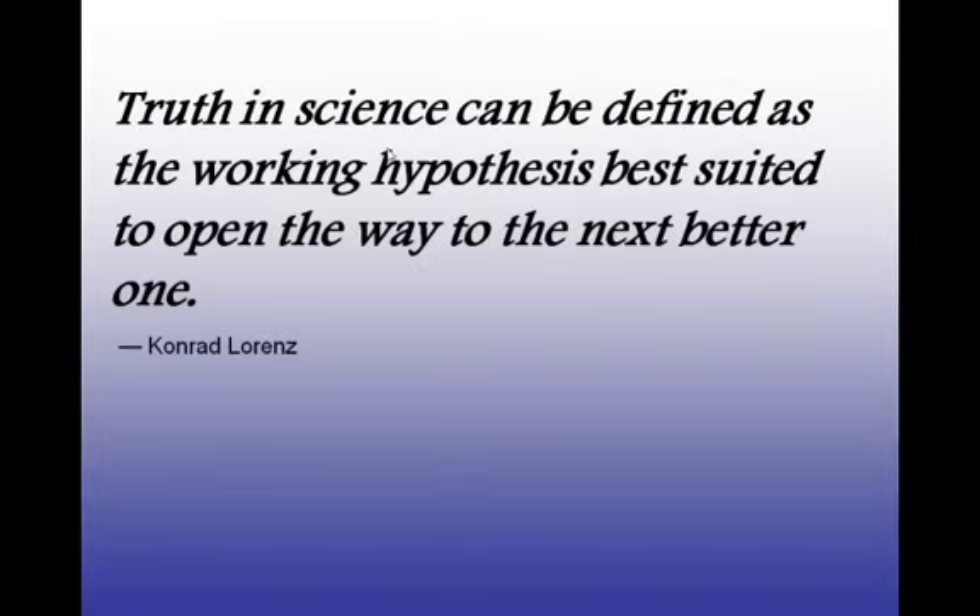I want to talk about the hypothesis really quickly. I've always liked this quote: "Truth in science can be defined as the working hypothesis best suited to open the way to the next one." So we think of it as an educated guess — it actually does go deeper than that, but for the time being we're going to stick with that educated guess idea and the basics of the if-then statement.